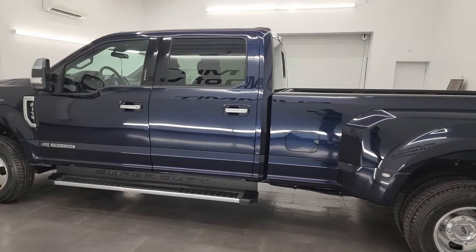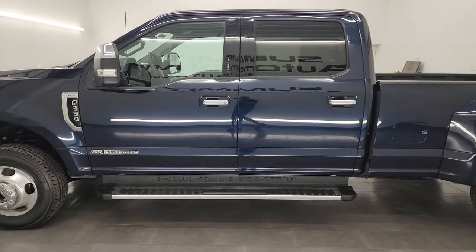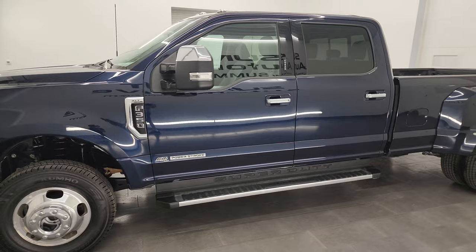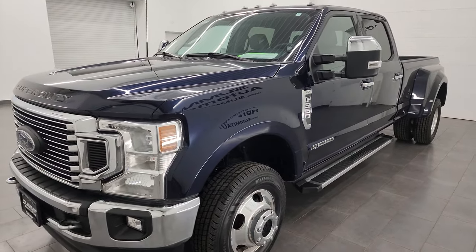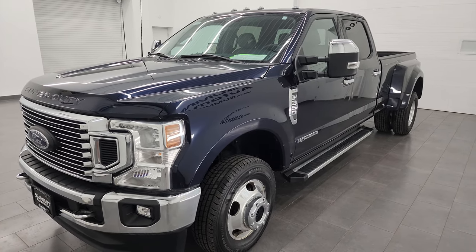This 2022 Ford F-350 has the 6.7-liter Power Stroke diesel engine, puts out 475 horsepower, 1,050 foot-pounds of torque, and it's paired up with a 10-speed automatic transmission.